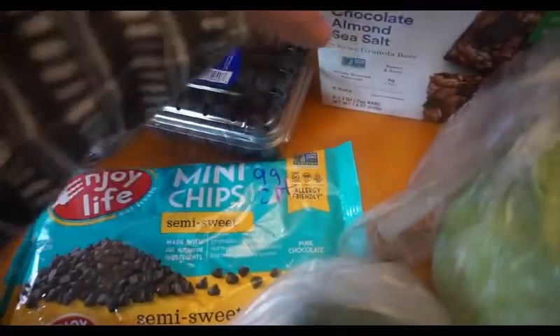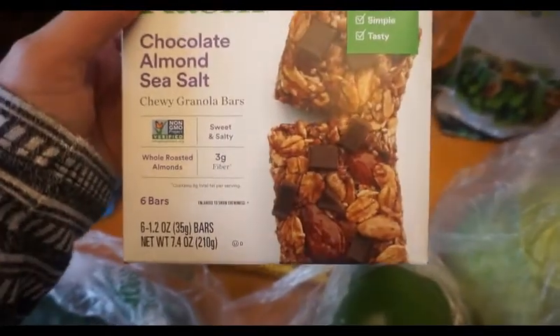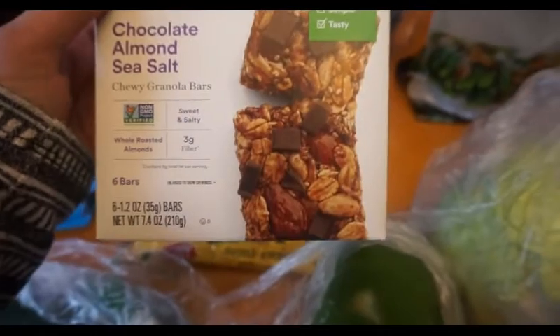I got some blueberries, and I found these Kashi bars — they look so good. There's five points in one of them. It's chocolate almond sea salt and they have little chia seeds in there too, so it looks pretty good.